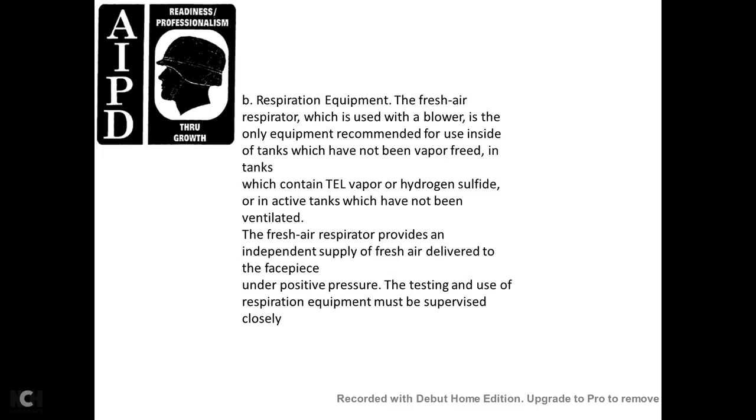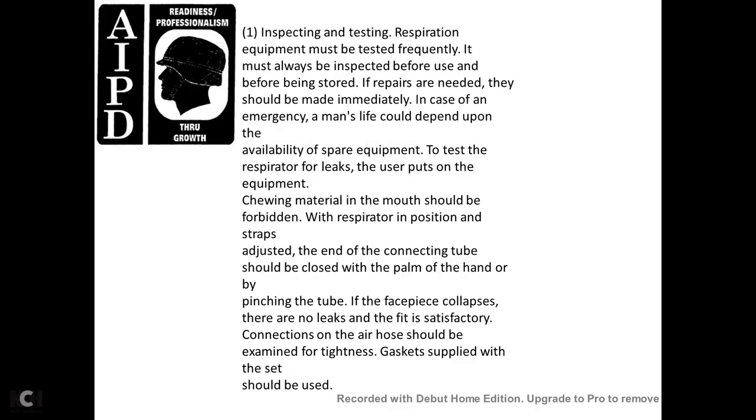Respirator equipment: the fresh air respirator used with the blower is the only equipment recommended for use inside tanks that have not been vapor-freed, tanks containing tetraethyl lead vapor or hydrogen sulfide, and active tanks that have not been ventilated. The fresh air respirator provides an independent supply of fresh air delivered to the facepiece under positive pressure. Use of respiratory equipment must be supervised closely. Respirators must be inspected and tested frequently — always before use and before being stored. If repairs are needed, they should be made immediately, as a person's life may depend on the availability of properly functioning equipment. To test the respirator for leaks, the user puts on the equipment; the inhalation tube should be closed with the palm of the hand or by pinching the tube — if the facepiece collapses, there are no leaks. The air hose connection should be examined for tightness, and gaskets supplied with the set should be used.